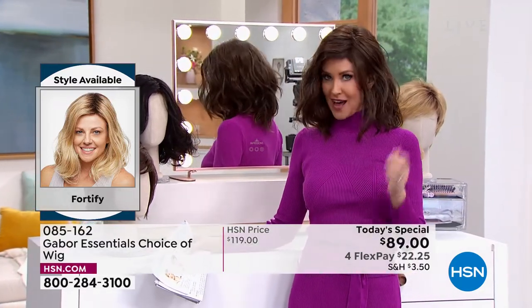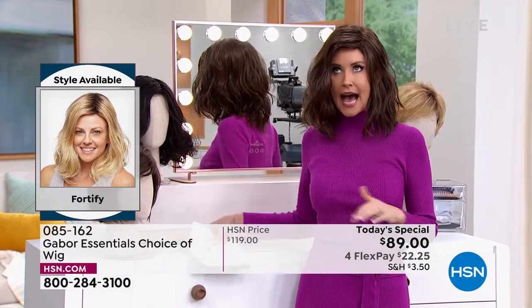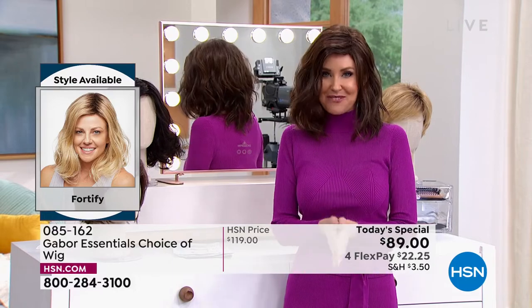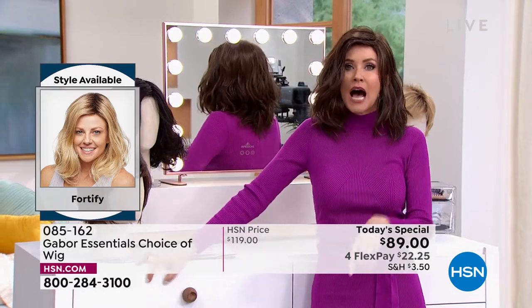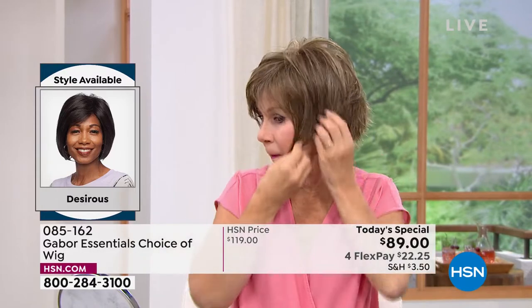I'm in what we call the Fortify — it is the longest version that we have. This really cute shoulder length has a wave I can never get to stay in my natural hair. Now you can with the Fortify. It is so easy to change in and out. We're going to pop them all on — I promise I'm going to try every single one of these on today.